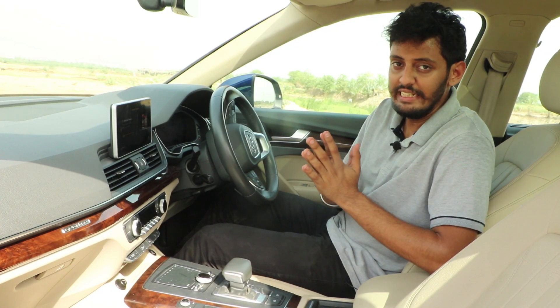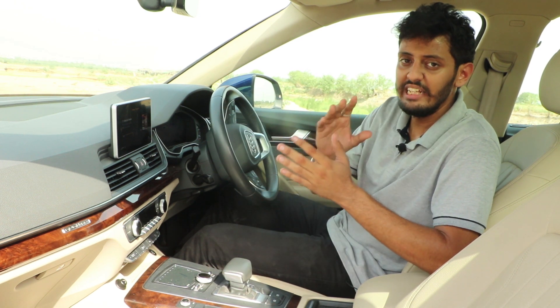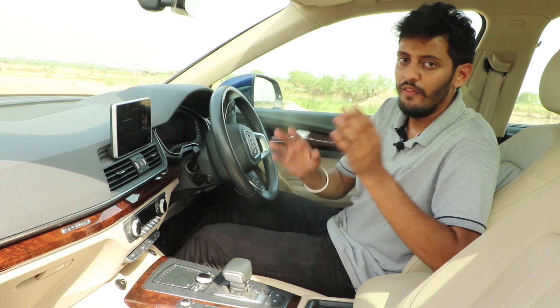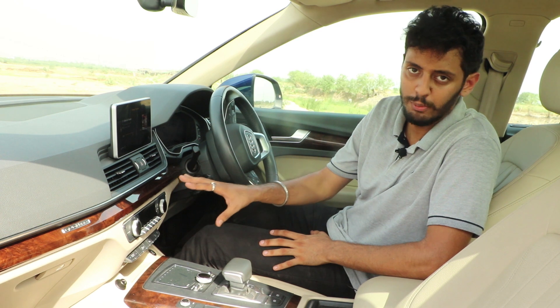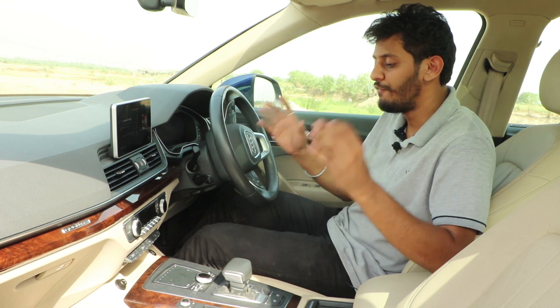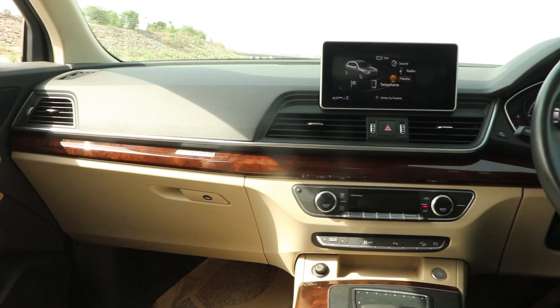Moving on to the interiors, the dashboard and the center console neither look too jazzy nor too subtle. I personally like this forward finish on the dashboard. The quality of the plastic feels good and long lasting as well.